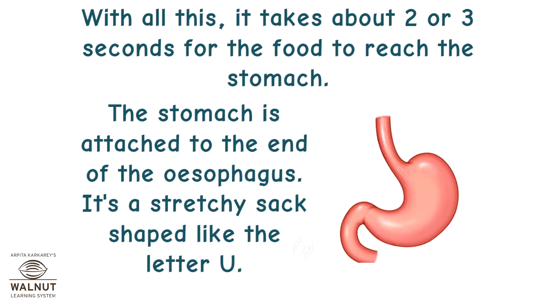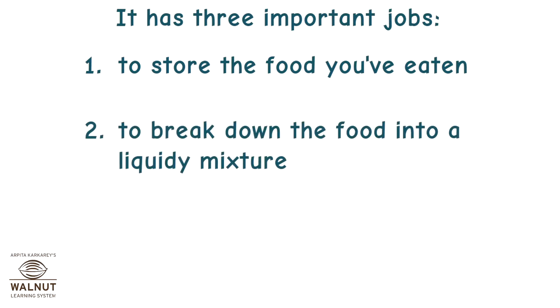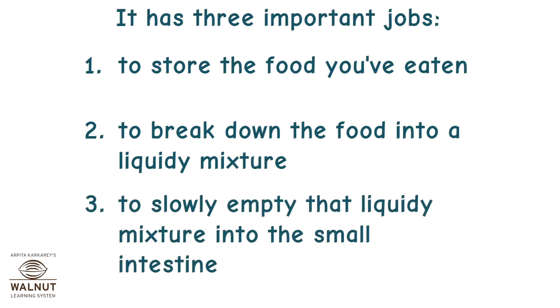The stomach is attached to the end of the esophagus. It's a stretchy sack shaped like the letter U. It has three important jobs: to store the food you've eaten, to break down the food into a liquidy mixture, and to slowly empty that liquidy mixture into the small intestine.